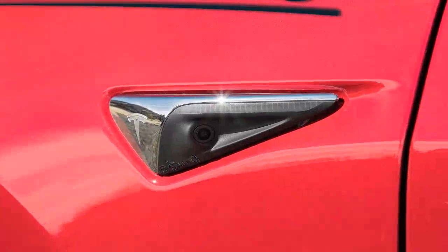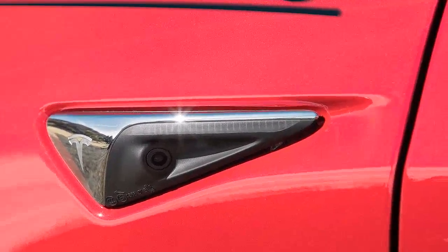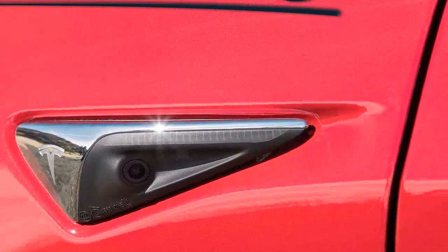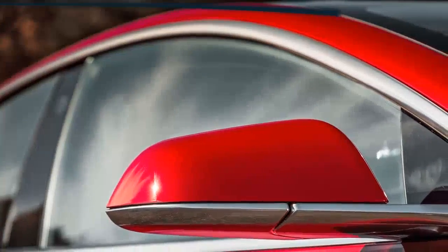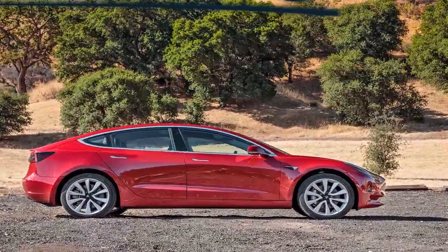In a world where cars on sale today have as many as five stalks surrounding the steering wheel, Tesla's choice to use only two stalks is refreshing. The Model 3's right stalk selects the gear and activates the cruise control by pushing down twice. The left stalk controls the Model 3's indicators, wipers, and high beams.